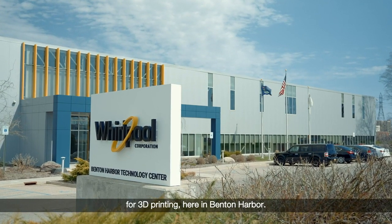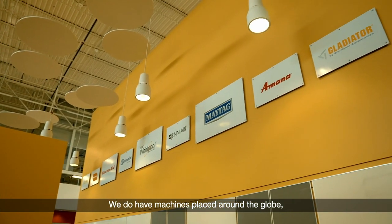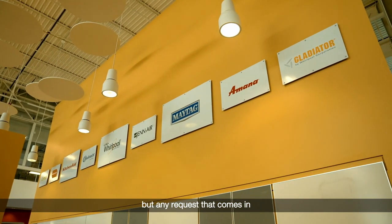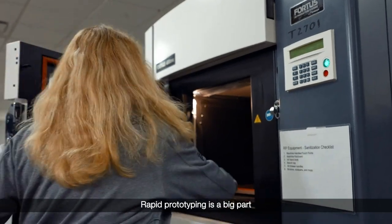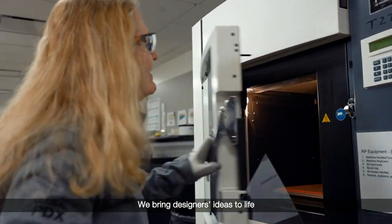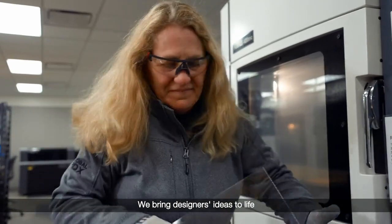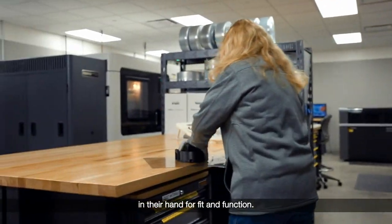We are the global headquarters for 3D printing here in Benton Harbor. We do have machines placed around the globe, but any request that comes in for a 3D printed part comes to us and then we distribute that work globally. Rapid prototyping is a big part of what we do for Whirlpool. We bring designers' ideas to life so that they can actually have a part in their hand for fit and function.